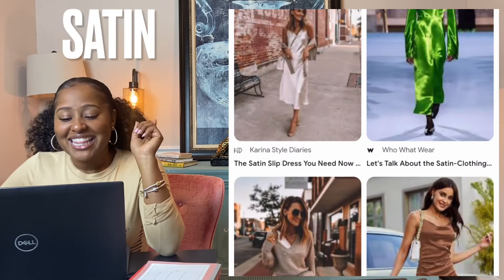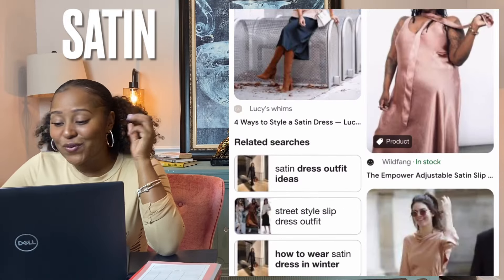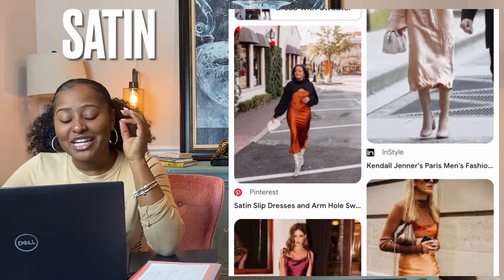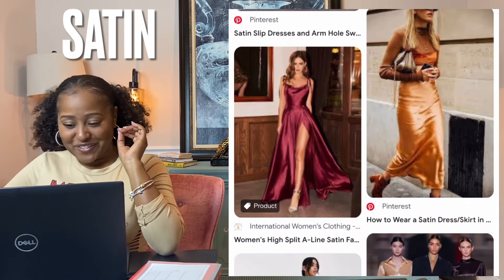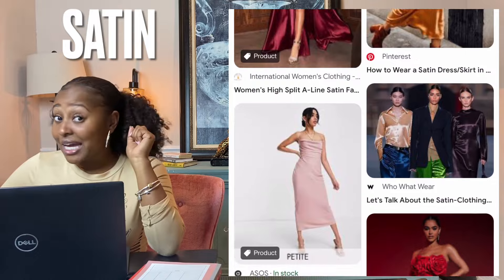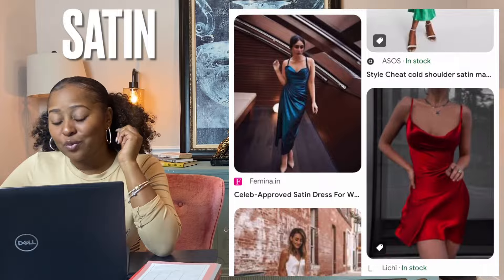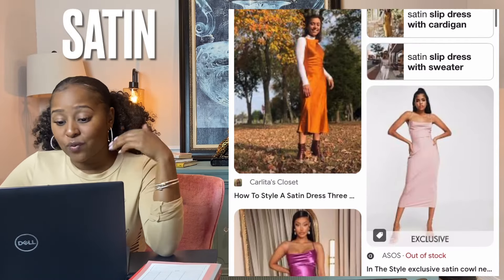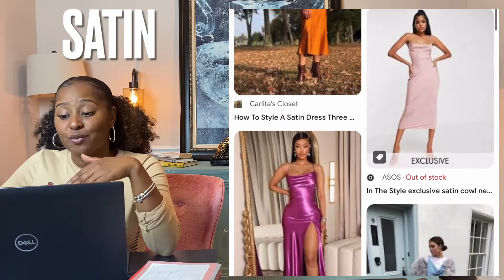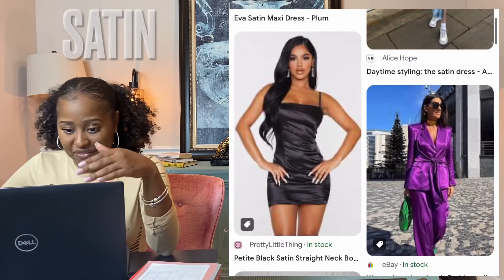Satin — the satin weave creates a fabric that is shiny, soft, and elastic with a beautiful drape. Satin fabric is characterized by a soft, lustrous surface on one side with a duller surface on the other side. Satin is not silk. As a natural fiber, silk is typically more breathable than satin, which is made with synthetic material. Both silk and satin have their background in China, but silk is far harder to produce, which makes silk more expensive. So satin — if it's super shiny on one side and a little bit duller on the other side, that's satin.